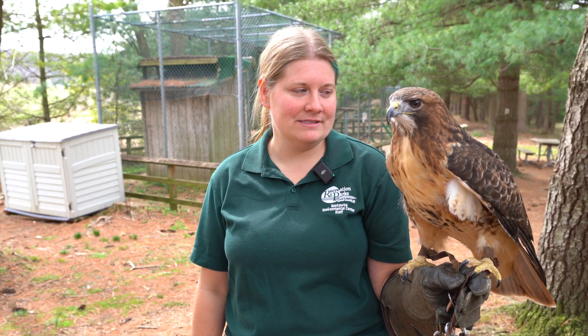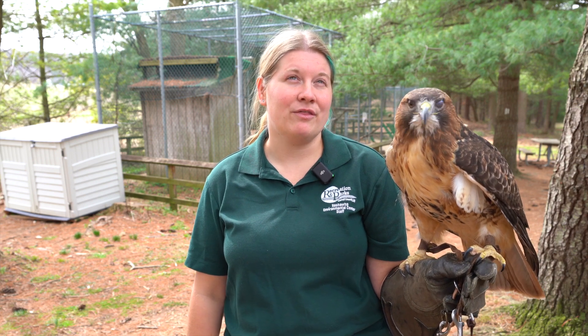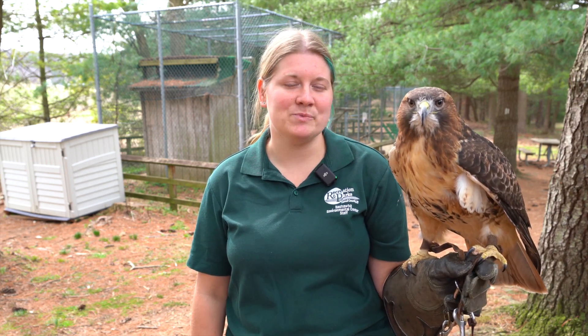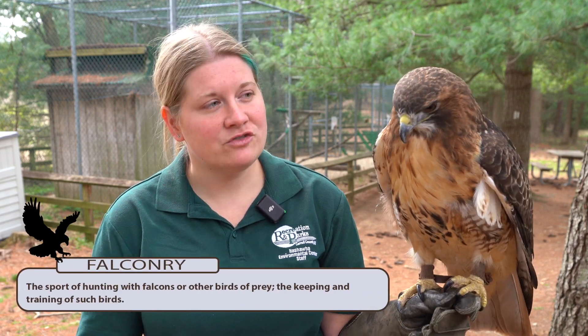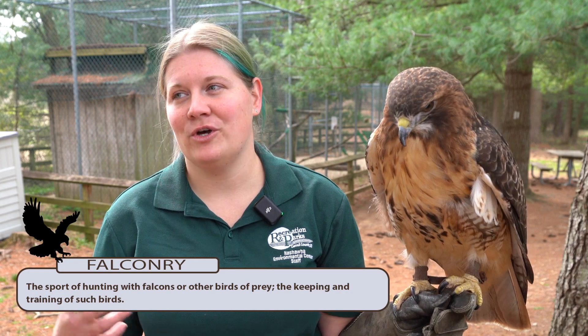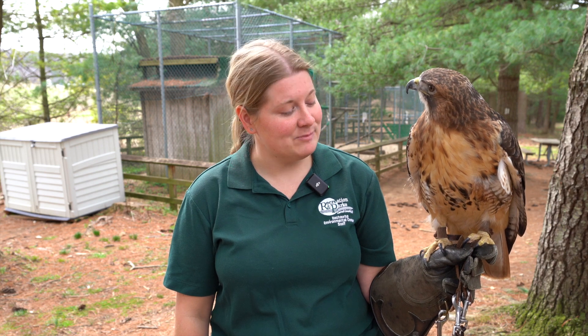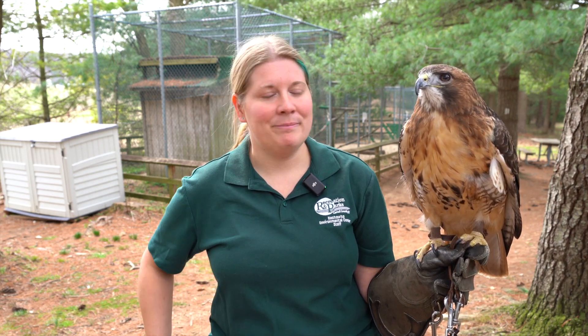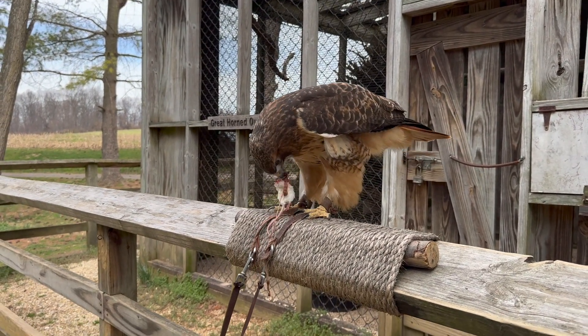She is an imprint, so that means someone had her as a pet or they thought they were going to use her for the sport of falconry. Falconry is the art of hunting with a trained bird of prey in order to go and catch wild quarry, wild food sources. She would have been excellent at that, especially considering she is a very large bird, and bigger raptors can take down larger prey for their falconry partner.